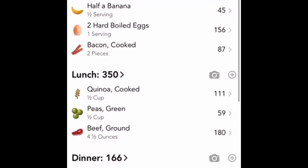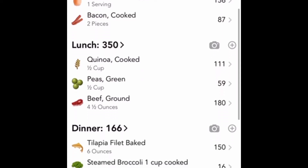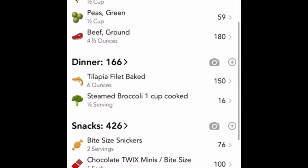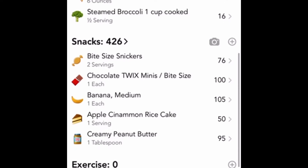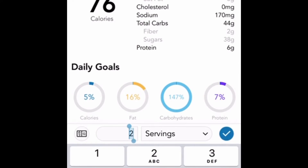The other thing I've done to help with the food is I downloaded the Lose It app. I'm tracking my meals — breakfast, lunch, dinner, and all of my snacks. Here you can see everything that I've eaten for the day; this is all with the meal prep food. Please do not judge me for the bite size Snickers — yes, I know, pray for me.